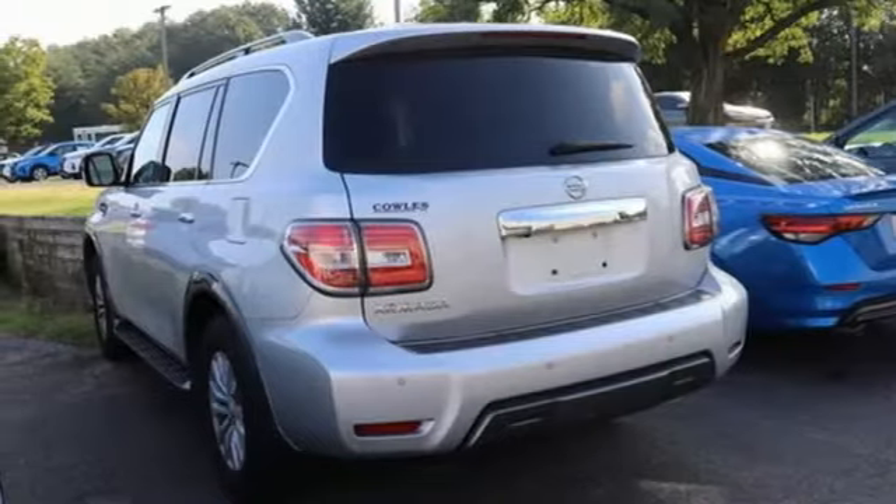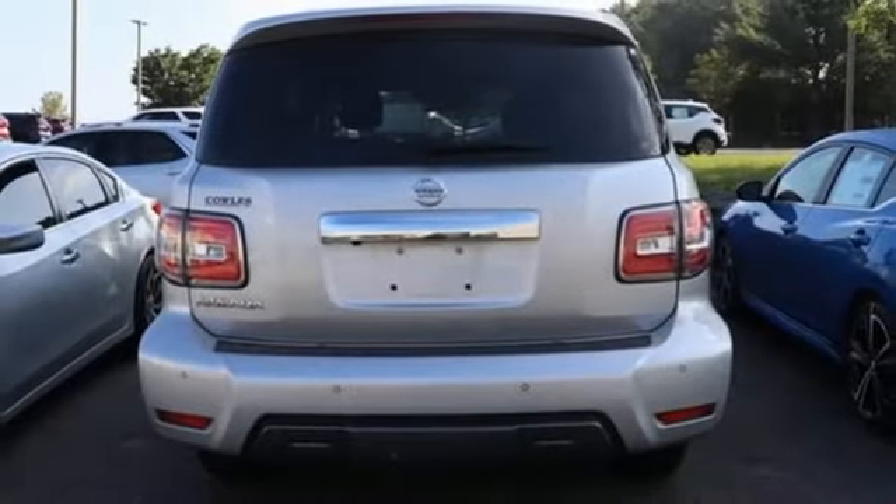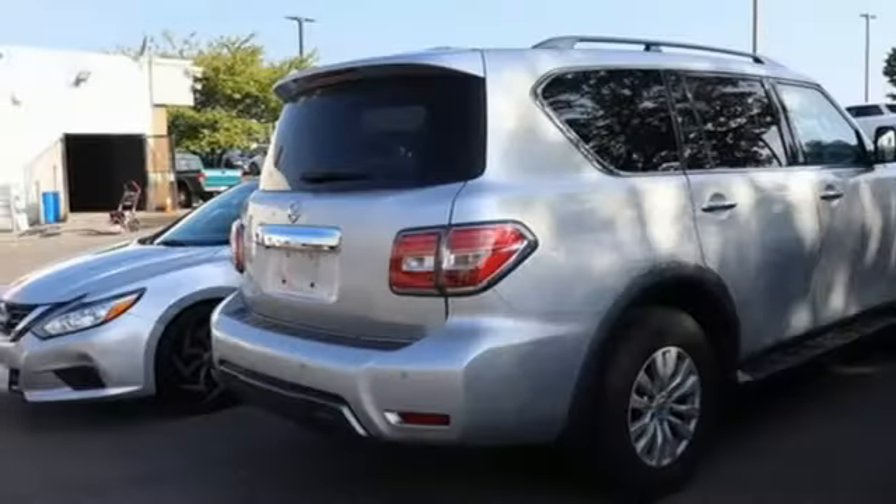External memory control, trailer hitch receiver, wireless phone connectivity, and V8 engine. Nissan — built for the human race.